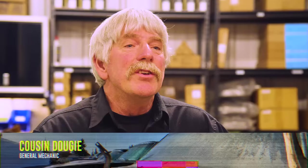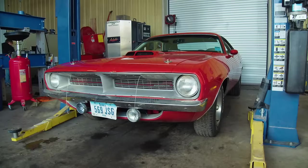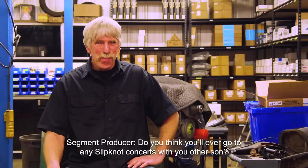Jim Root is the lead guitarist for Slipknot. I also have a 34-year-old son who loves Slipknot and used to rock out to this music. He is so envious of Eli and I being able to work on Jim's car — he is just drooling, he wants to meet this guy so bad. Do you think you'll go to any Slipknot concerts with your son? Me? Hell yeah.